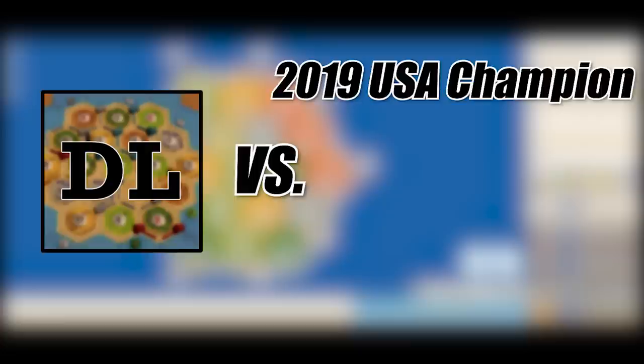Today I'm going to be playing against pros featuring the USA National Champion, a New York Regional Champion, and a three-time Texas Regional Champion.